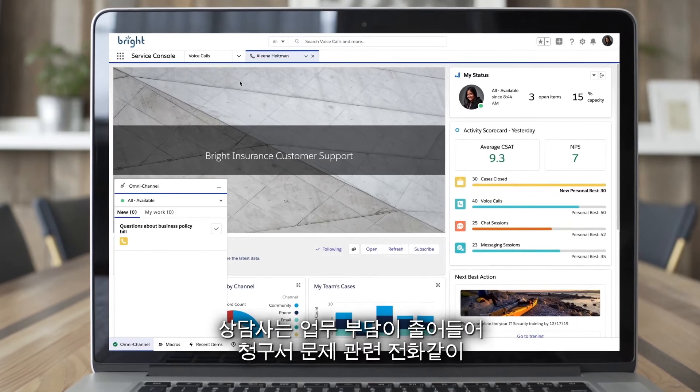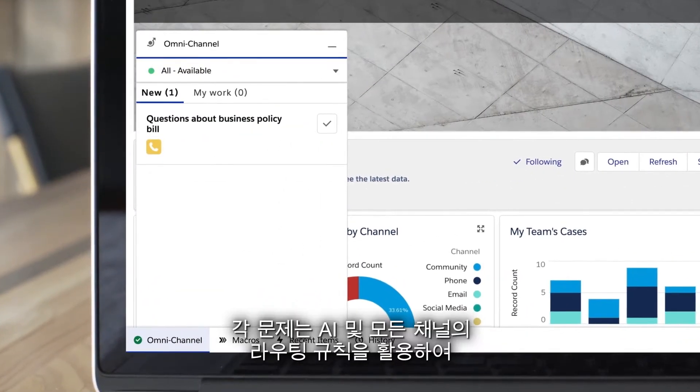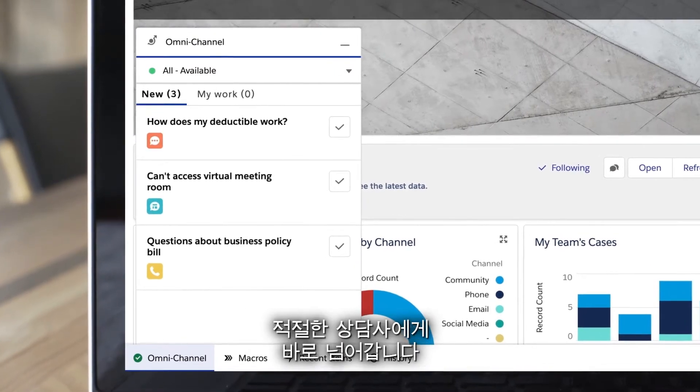This frees up your agents to focus on more complex support, like calls about billing issues, with each issue pushed directly to the right agent using AI and your routing rules from any channel.